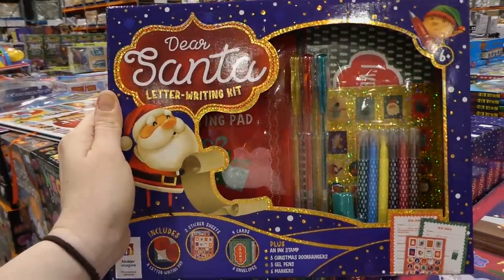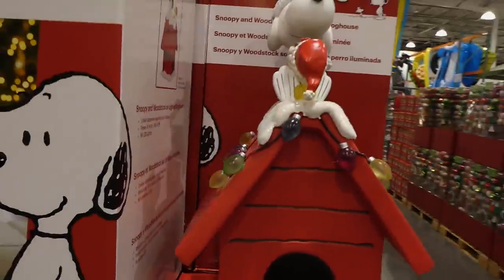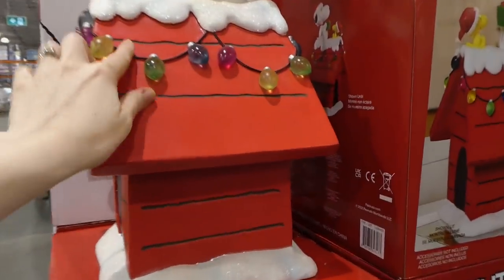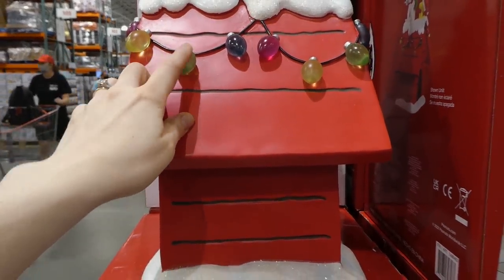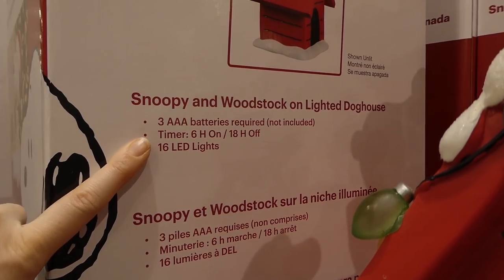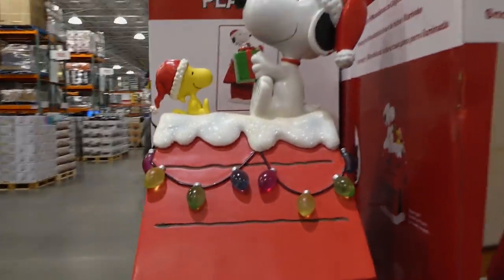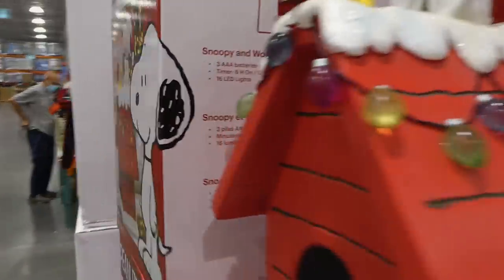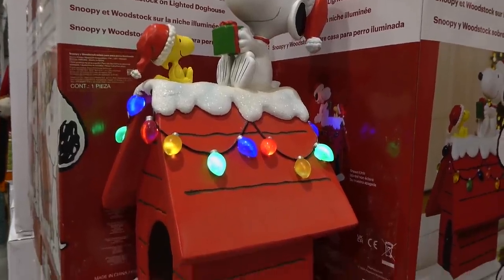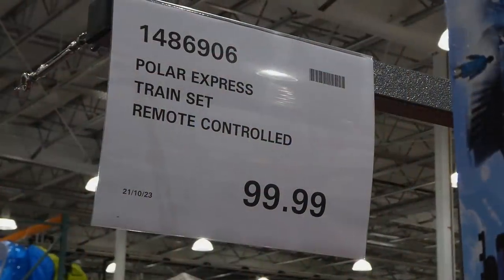They now have the Snoopy and Woodstock holiday dog house with LED lights for $95 — I saw someone with this in their cart, it's so freaking cute. From the side it's got little glitter on the snow with Snoopy and Woodstock and a present. It takes three triple-A batteries, not included, with a six-hour on, 18-hour off timer and 16 LED lights. As I walked away they turned it on — it was these little lights lighting up all around it. How cute is that?